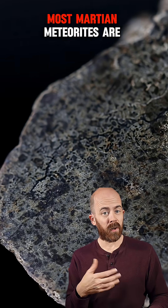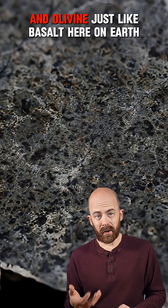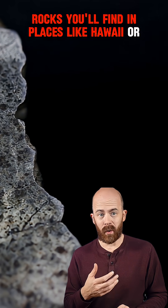Instead, it's volcanic. Most Martian meteorites are basaltic shergottites — igneous rocks formed from lava. They're made of pyroxene, plagioclase, and olivine, just like basalt here on Earth. In fact, the texture looks a lot like lava rocks you'll find in places like Hawaii or Iceland.